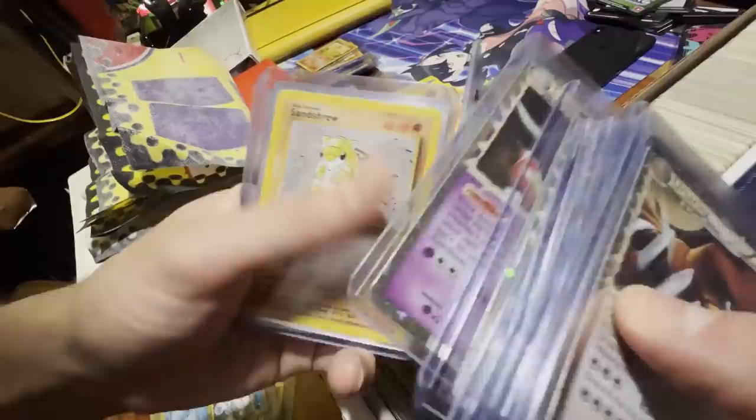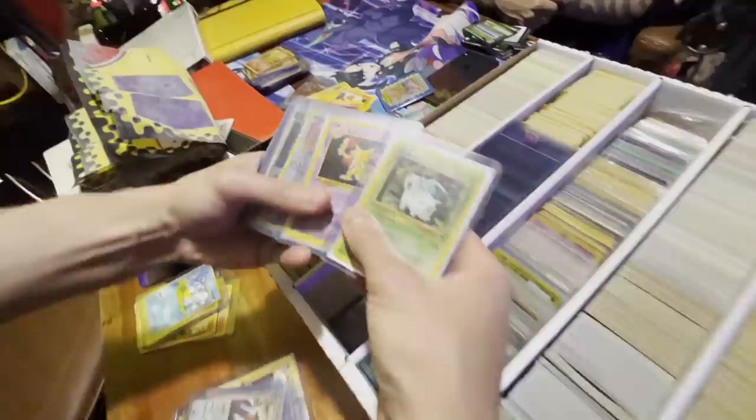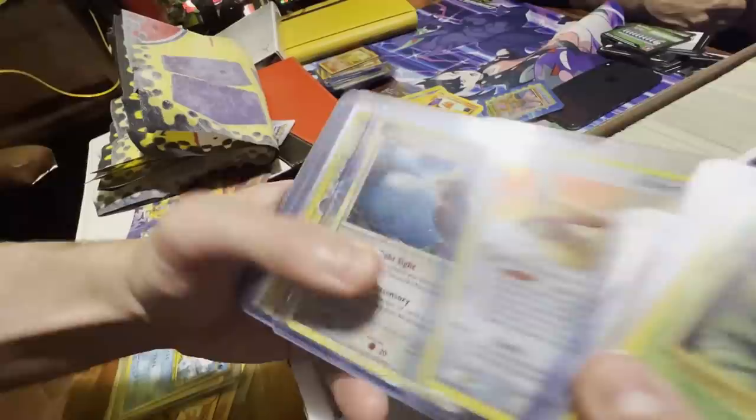Typhlosion, Steelix, Slowking, and then we have a Mega Gyarados EX. Sometimes these ones are darker than others. Sandy, Machoke — wow, that's crazy.